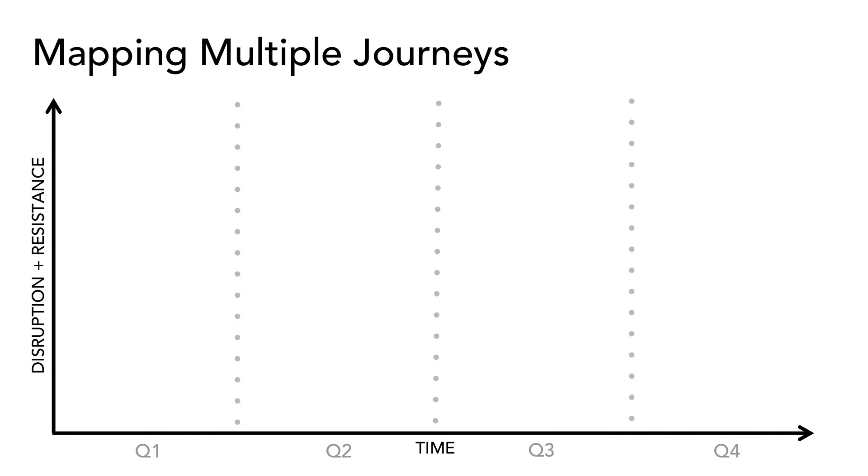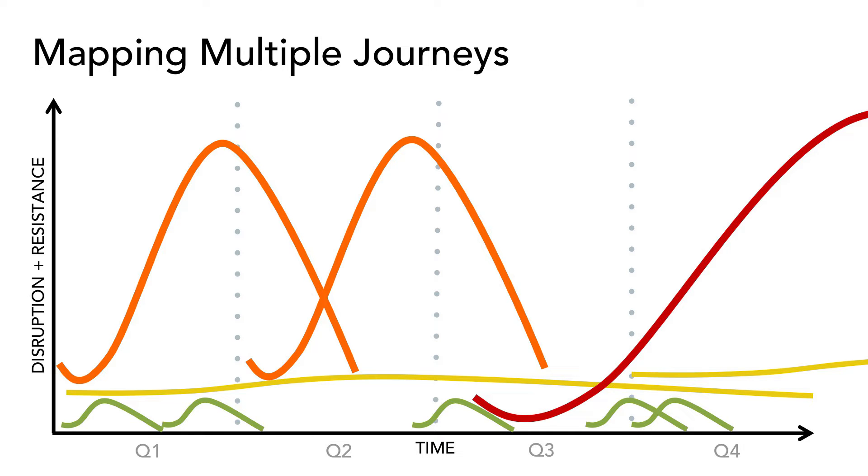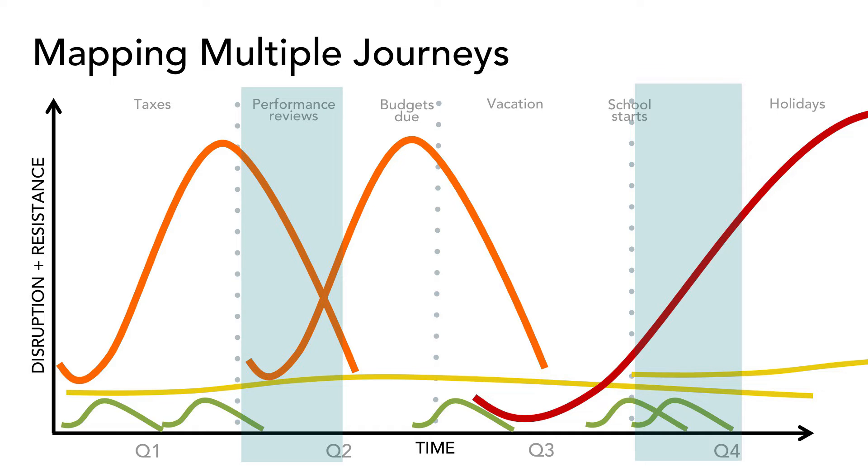Once you identify the different types of change your group and organization are going through, you can map them across the year and start to look for potential hotspots. I like to add rhythm of life information across the top because you can start to see when you might be overloaded and have important things bumping up against each other.